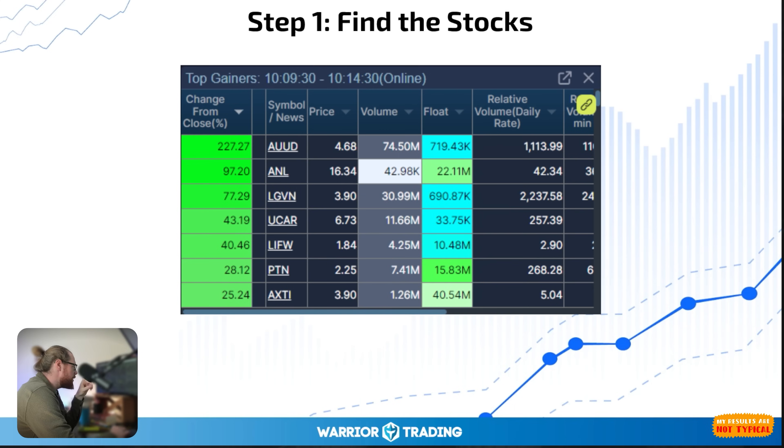AUUD was first discovered on my top gainers scanner as it started to move higher. This scanner is searching the entire market and sorting all stocks above 50 cents by the biggest percentage gain. So naturally AUUD is the largest percentage gainer at the moment. I noticed it as it was creeping up the scan when it was up 26%, then 28%, 29%, 30%, 40%. We have a green arrow when a stock is moving up the scanner, or a red arrow when a stock is moving down. As I saw the scan results shifting with AUUD moving higher, I knew it was something I had to take a look at.